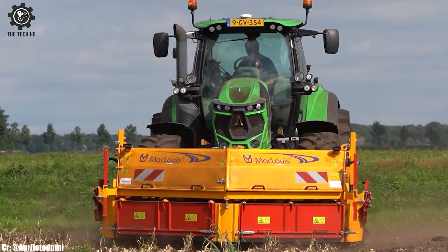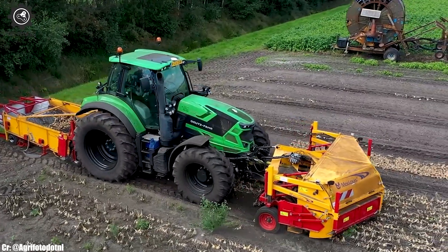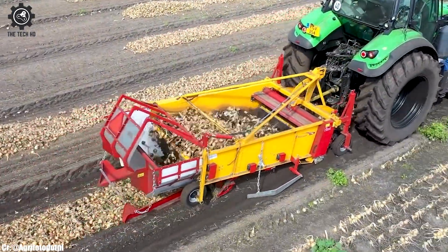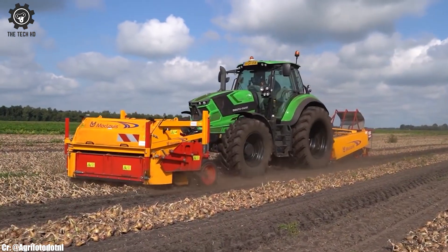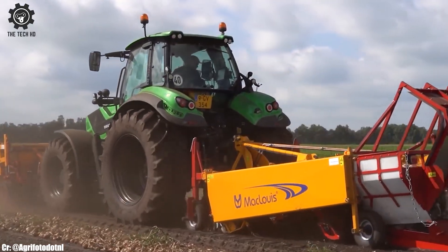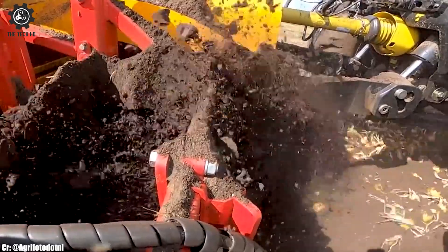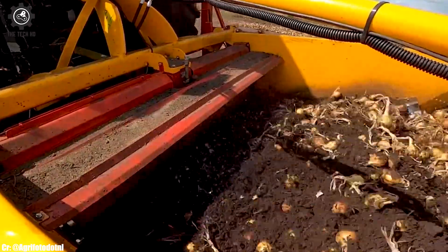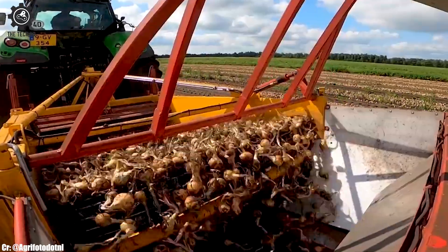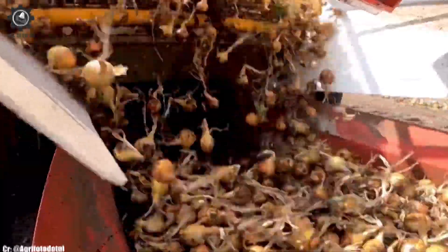The Agrotron 6215 TTV's robust construction and high-quality components ensure durability and reliable performance in various agricultural tasks. Farmers benefit from reduced fuel consumption and lower operational costs, making the Deutz-Fahr Agrotron 6215 TTV a cost-effective choice for modern farming. This tractor stands as a symbol of Deutz-Fahr's commitment to innovation and excellence, supporting farmers in achieving exceptional results in their agricultural activities.